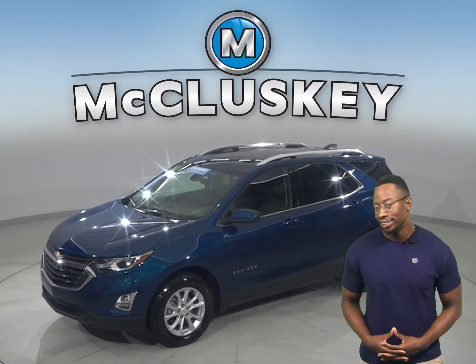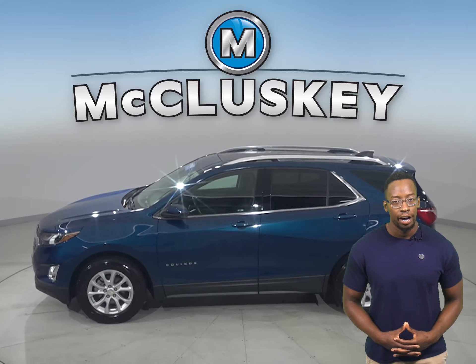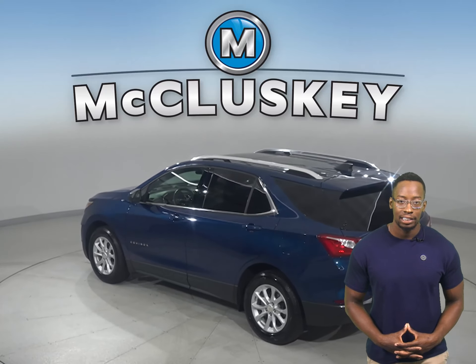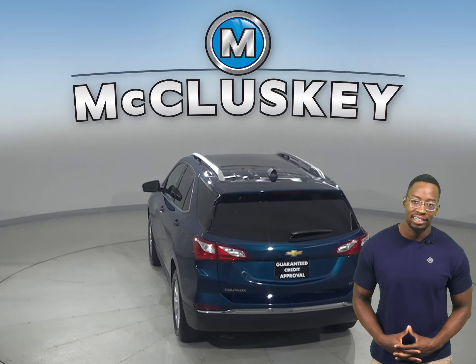Looking for a reliable four-door sport utility? Well then check out this 2020 Chevrolet Equinox. There is a 1.5-liter engine underneath the hood with a 6-speed automatic transmission. It gets up to about 32 miles per gallon on the highway and 26 in the city.